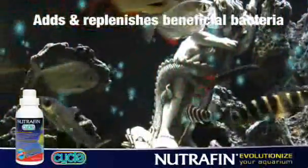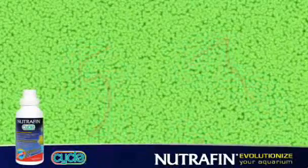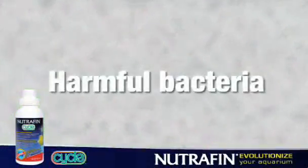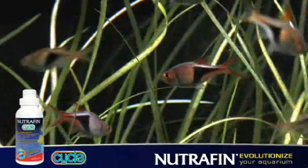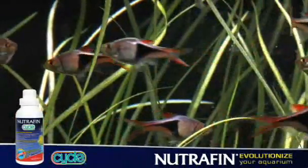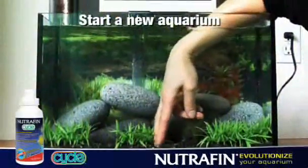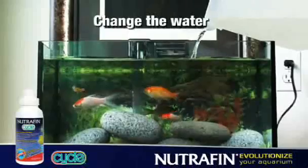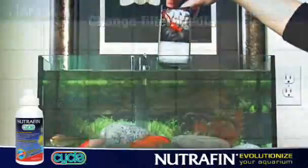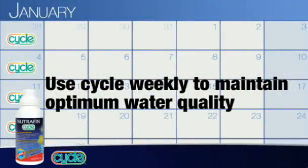Each bottle contains millions of healthy bacteria that overwhelm unseen elements, such as harmful bacteria and toxins. Cycle provides your fish with clear, odor-free, high-quality water. Use Cycle when you start a new aquarium, add new fish, change the water, or change filter media. You should also use Cycle weekly to maintain optimum water quality.